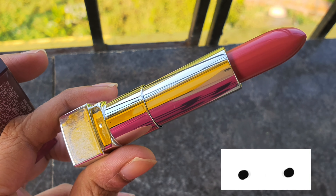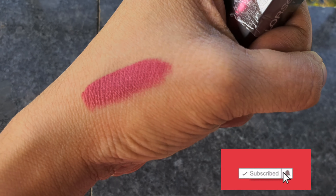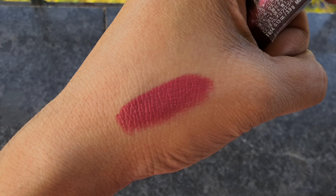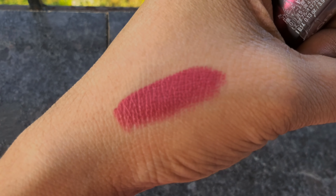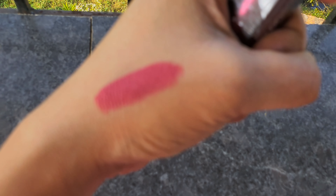This is how the lipstick swatches — the finish is a creamy matte and it is very comfortable on the lips. But don't expect it to be long lasting; it will last you around two to three hours maximum, and under a mask it will definitely transfer.